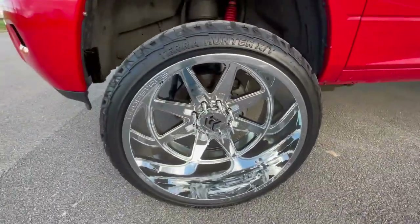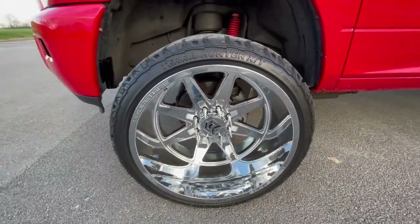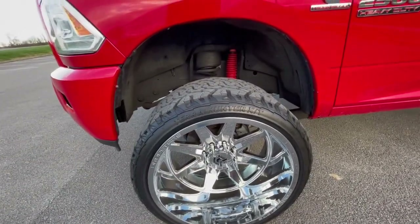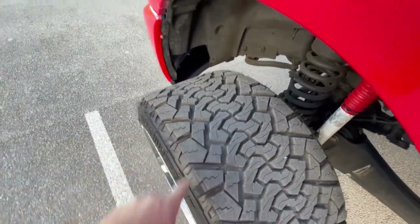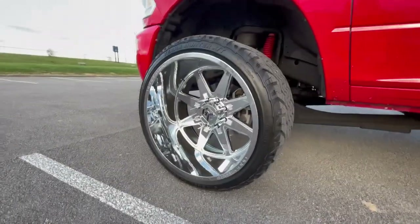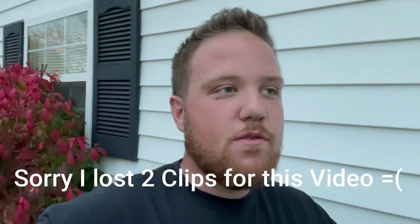These are the wheels we went with — these are a 24x14 Dropstar 655C in the chrome finish, wrapped in a Venom Terra Hunter XT tire. These tires are a 33/1350/24. I really like these tires — I've had two sets now. That is the reveal of the truck, hope y'all like it. We'll catch y'all in the next one. Peace.